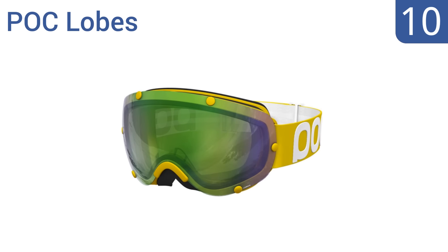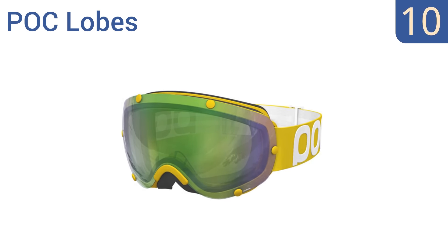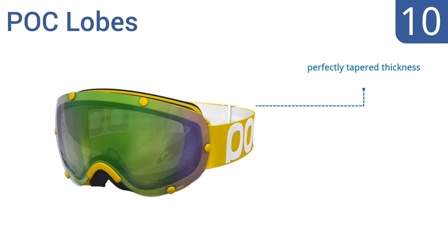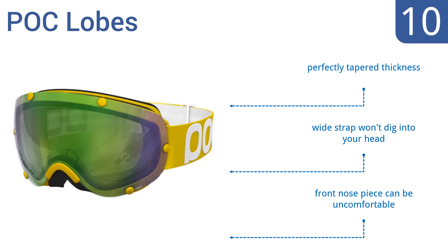Starting off our list at number 10, the injection molded POC Lobes sport an ultra stylish spherical shaped cut and will give you flawless vision under any weather conditions. Plus, strong bolts hold the lens in place. Unfortunately, they can scratch easily. They have a perfectly tapered thickness and a wide strap that won't dig into your head. However, the front nose piece can be uncomfortable.